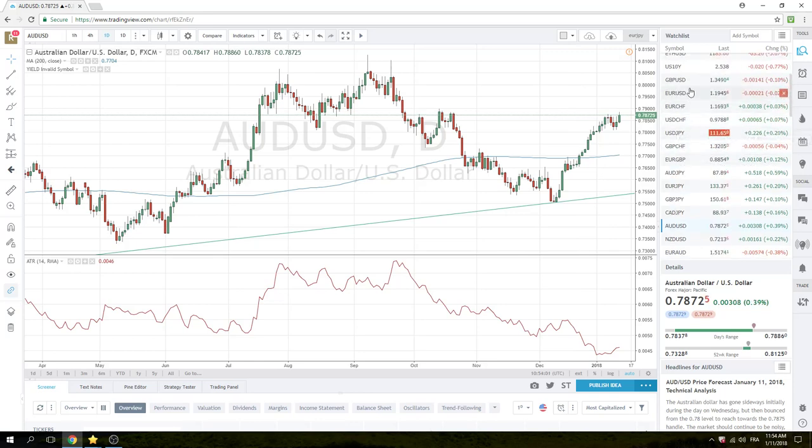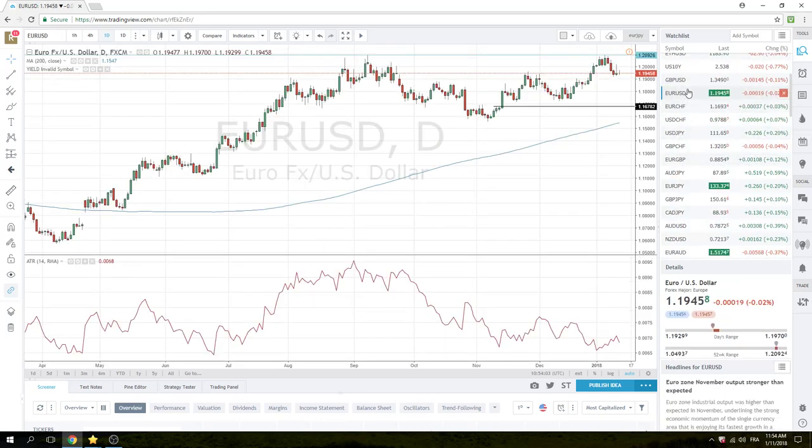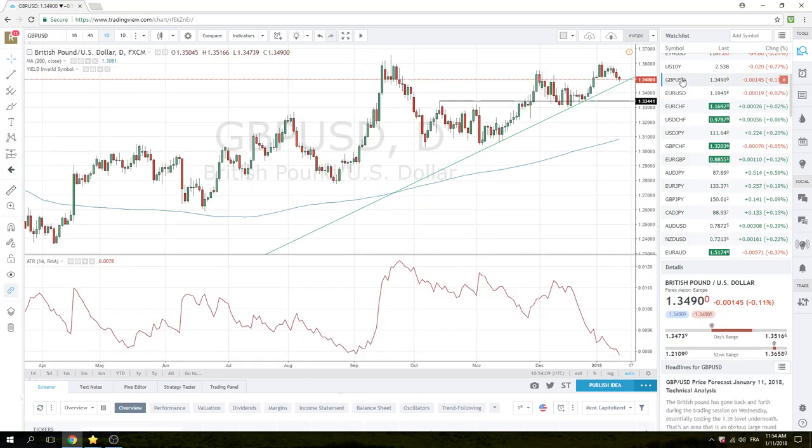Let's just see what the majors have done. Euro has been dead — it's basically been 1.2040 to 1.2045 all day. We're getting closer and closer to this trend line and we're watching it. This might be an opportunity tomorrow during the European morning, or tomorrow afternoon when we get inflation data from the United States of America.